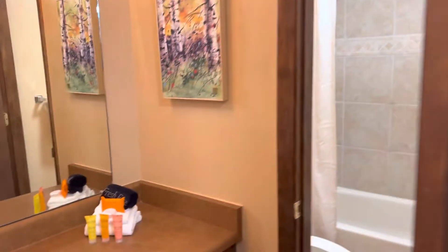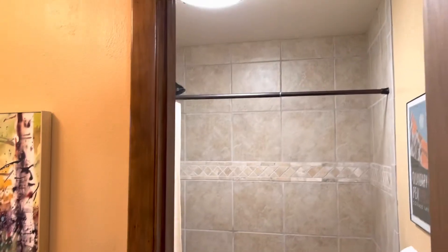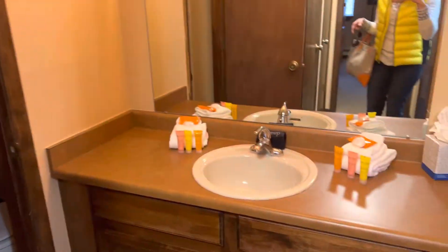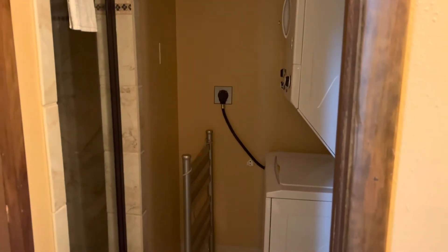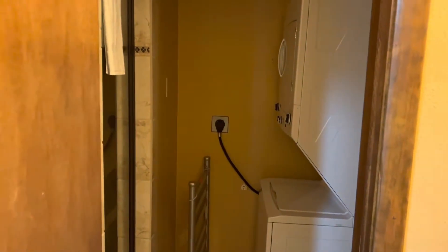It does have a lock, a little private closet. Bathroom. I like how this is locked off so somebody's showering or going in the restroom, somebody can still wash their hands. It does have a washer and dryer, which is great.